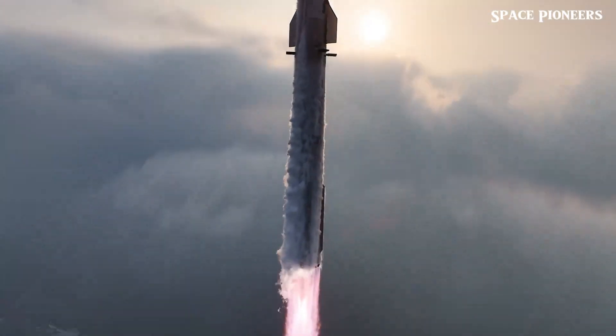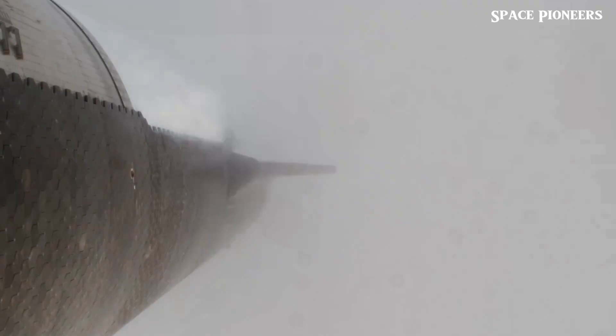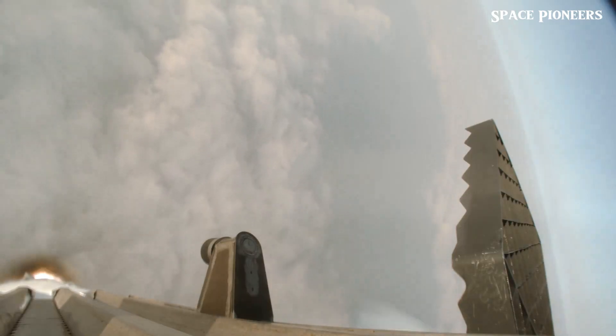Stay tuned to our channel for more updates as we follow SpaceX's journey to revolutionize space travel.